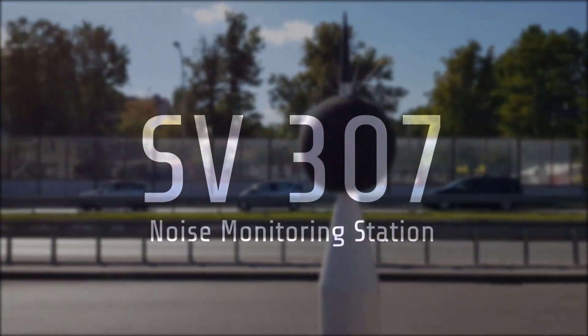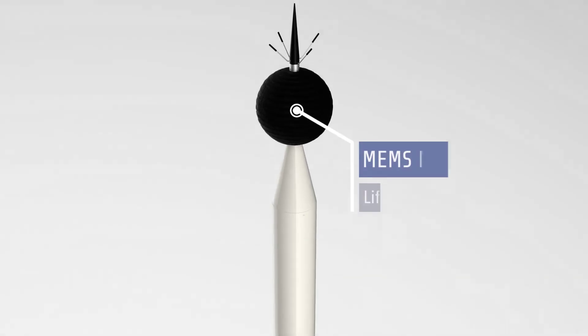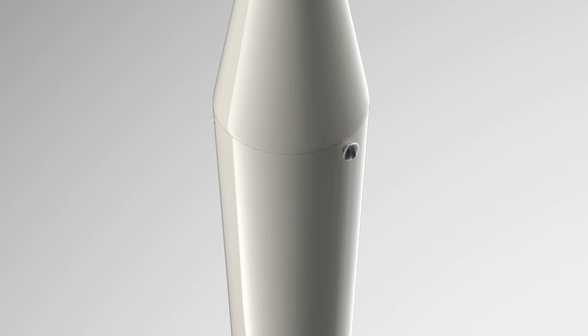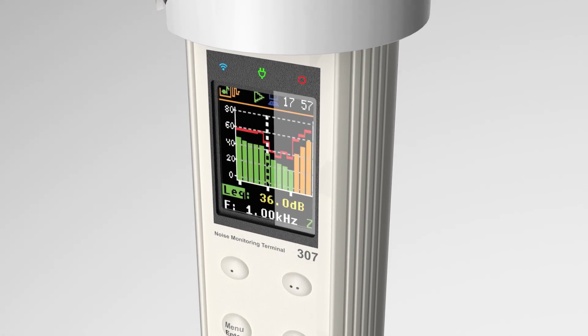The SV307 is a world-first all-in-one Class 1 noise monitoring station, based on a patented MEMS microphone with a lifetime warranty, as well as a patented remote system check and a large 16 gigabyte memory card that can be easily upgraded.